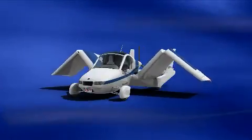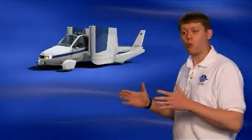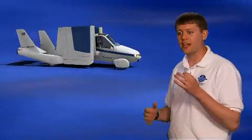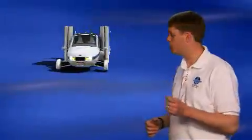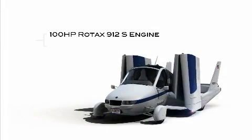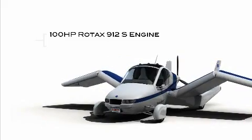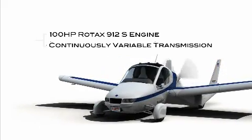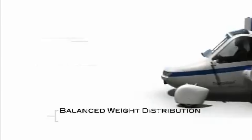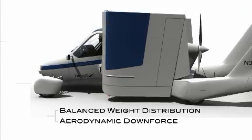The beauty of this design is really how simple it is, with four-wheel independent suspension, a wide track, a long wheelbase, and a relatively low center of gravity to provide really good stability and handling when driving on the road. On the highway or in the skyway, the Transition uses the 100-horsepower Rotax 912S engine. This single engine powers either the propeller in the air or the wheels on the ground through a continuously variable transmission.